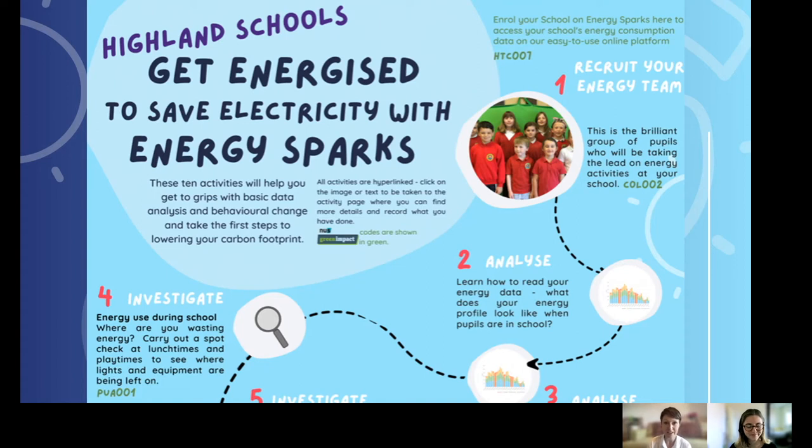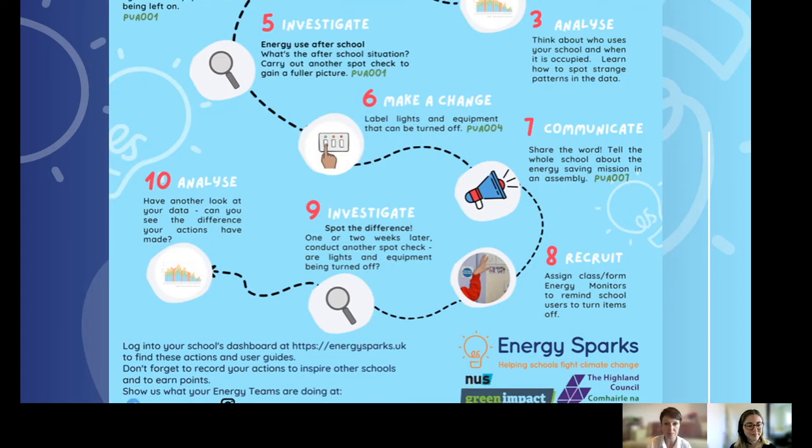We have several analyze activities where you look at your own school's data, then investigative activities such as running spot checks around the school to see where computers, lights, and whiteboards are being left on, or analyzing which equipment is inefficient. The Get Energized campaign suggests that once you've looked at your electricity data and done some spot checks, you then label equipment and lights to indicate which ones can be turned off.